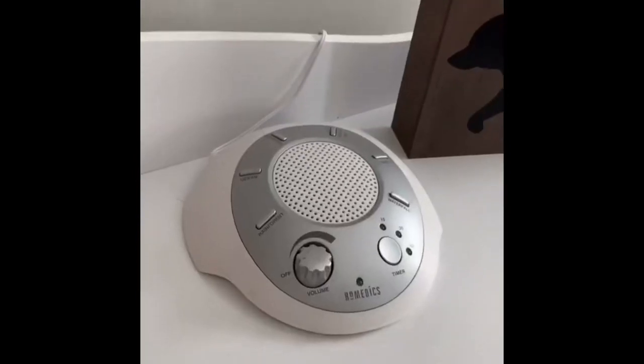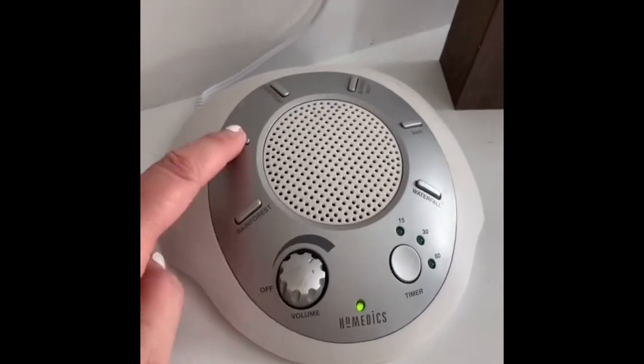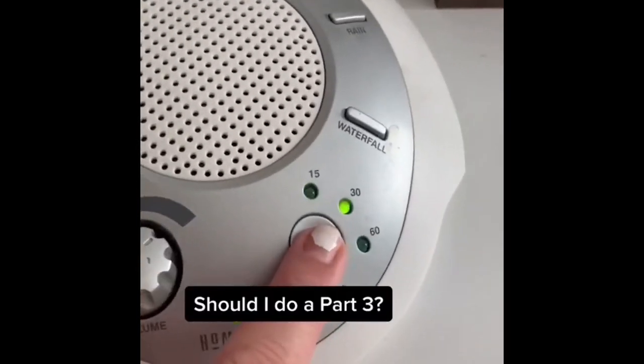This sound machine is a must-have for getting your baby used to sleeping through noise. I used it for years with my kids — it has six soothing sounds including white noise, ocean, and rain, and it even has an auto shutoff timer.